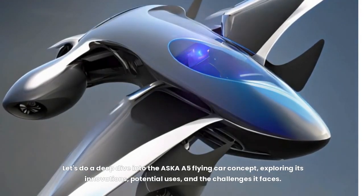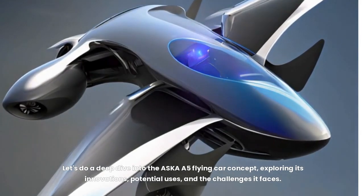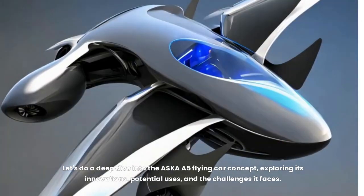Let's do a deep dive into the Asker A5 flying car concept, exploring its innovations, potential uses, and the challenges it faces.